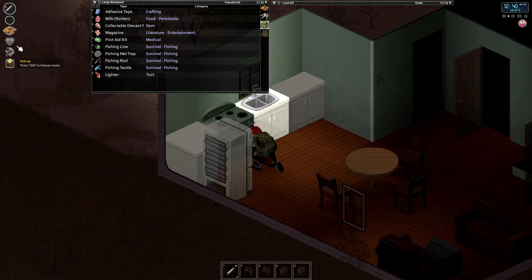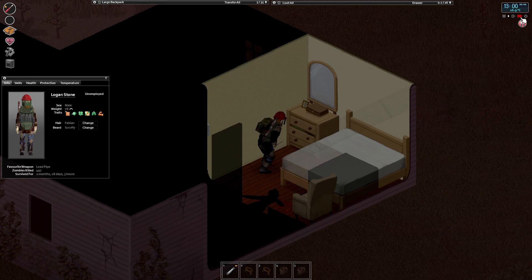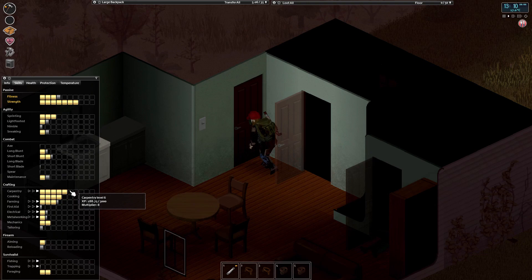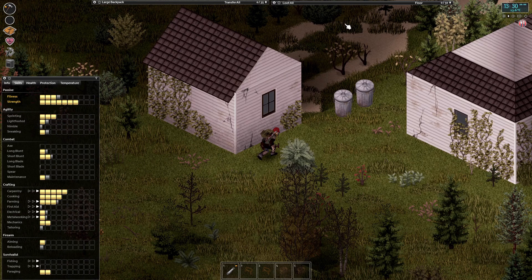Rotten milk, okay fine. Now can I pick up ovens yet? I need electrical three - I've only got electrical one still, oh that's a bummer. I do need to keep taking apart all these tellies though. I'm going to take apart the beds as well because taking apart double beds gets you the most amount of carpentry skill per action. I want to keep doing that as much as possible because I need to get to level six so I can make stairs. All of that medicine is mine.